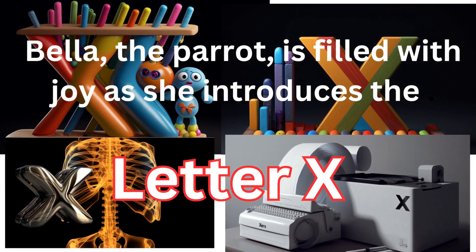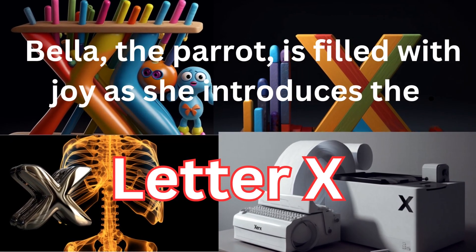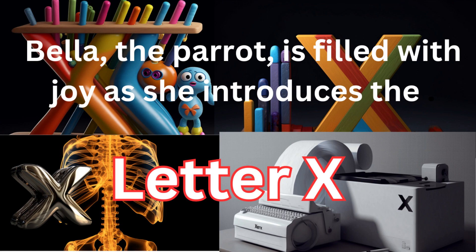Bella, Bella loves to help her friends learn. She'll help you learn the letters, she'll play her part from the start.